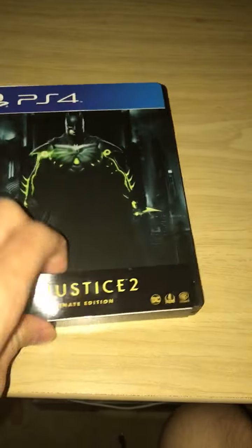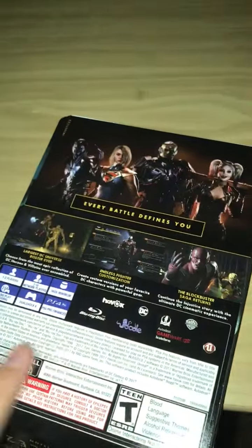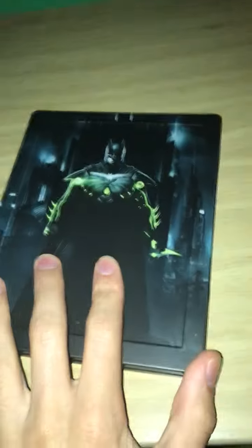When you first open the Ultimate Edition, you get this thing on the back. So this is just the cover, like to read if it's on the shelf. But in actuality, you're going to go ahead and just take this off. And then you get this hardcover case.